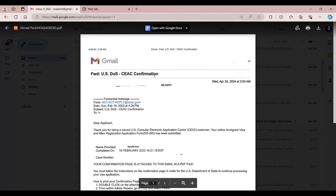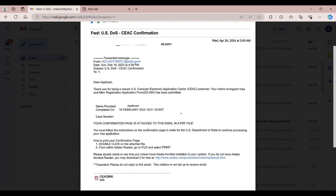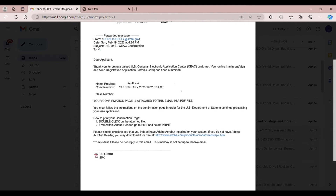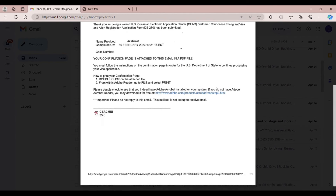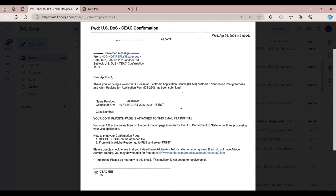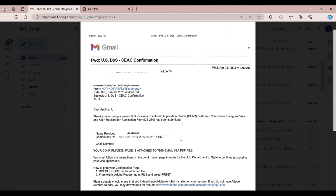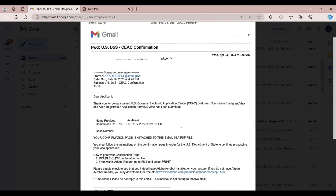February 19 of 2023, I got a confirmation email from the CEAC — the Department of State's Consular Electronic Application Center. NVC will provide your login, giving you your NVC case number and invoice ID number.